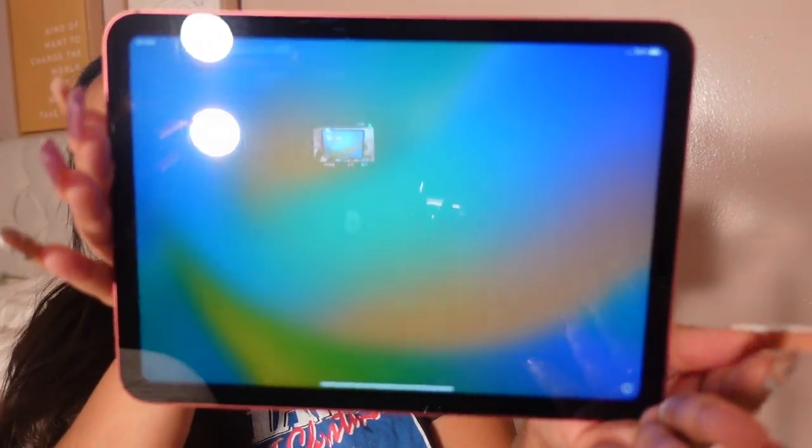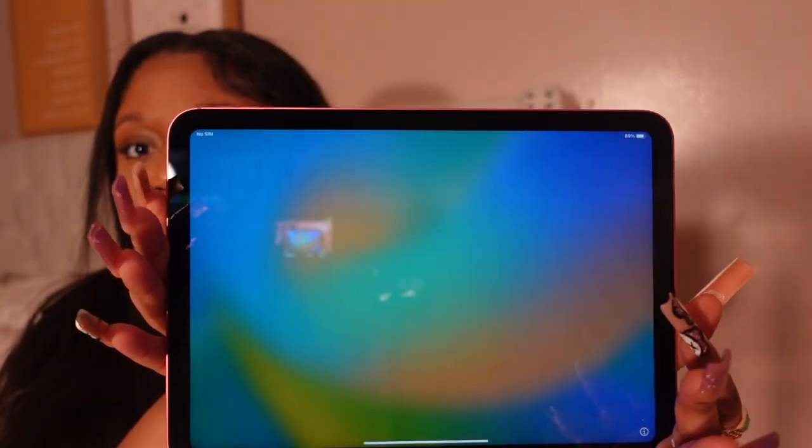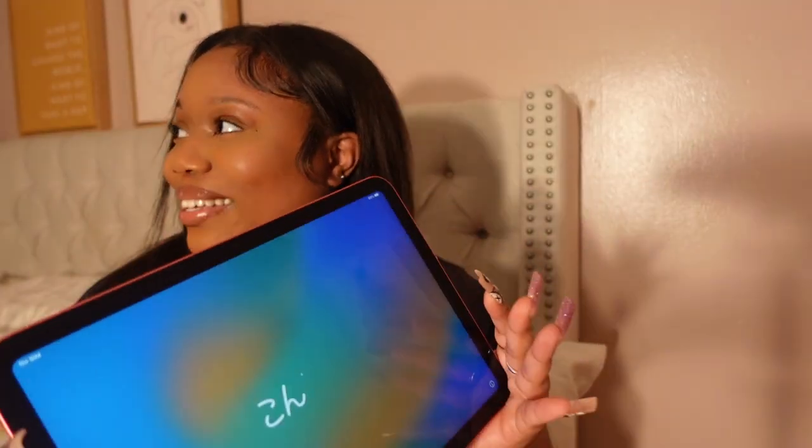This is the front screen — it says hello in different languages. I need a pin to put the SIM card in, so I'm going to have my boyfriend do it right now. Give me the pin. Alright, so while I'm having my boyfriend put in the SIM card for me, this is the box.